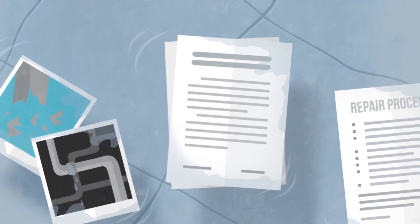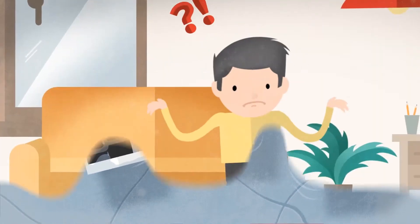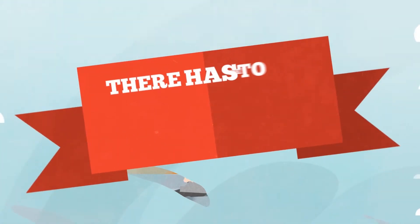Documenting photos? Keeping records of your correspondence? Taking care of the repair process while following multiple procedures? It's confusing, time-consuming, overwhelming and downright hard work. There has to be an easier way.